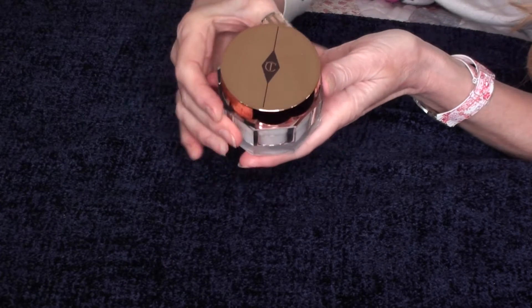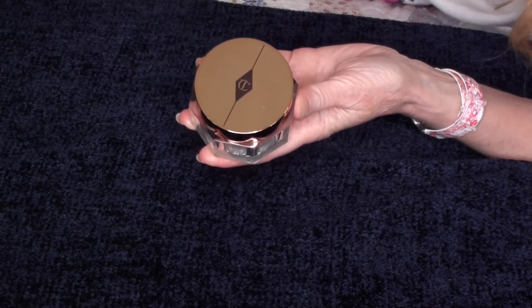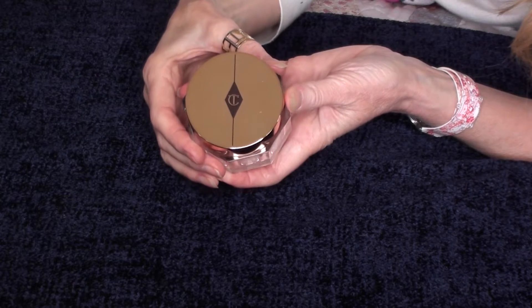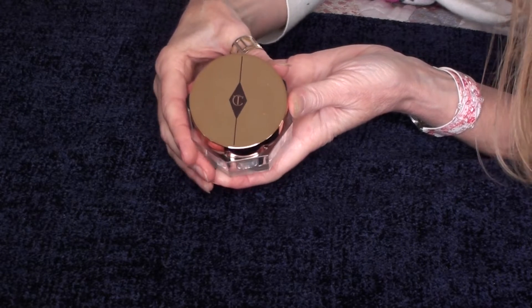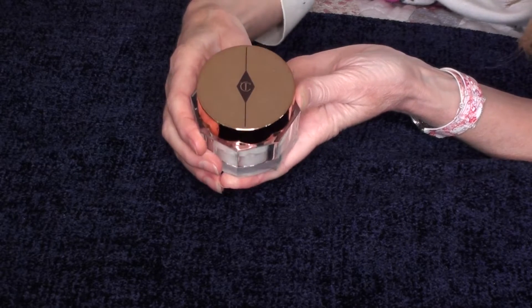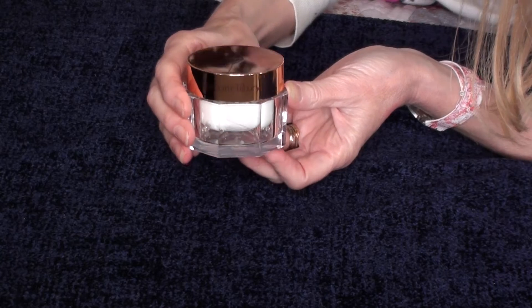This is a lovely product. If you're in your teens or early 20s, I don't know if you would need to spend the money on this, but if you're starting to get a little bit older you might want to look into it. It really is a lovely product and it does help your appearance.